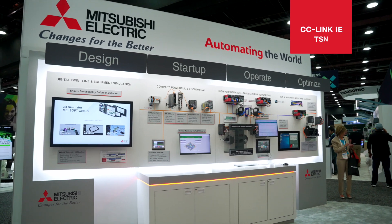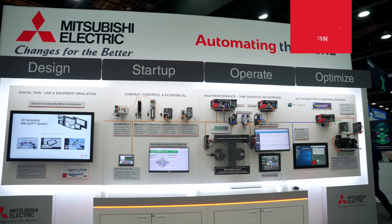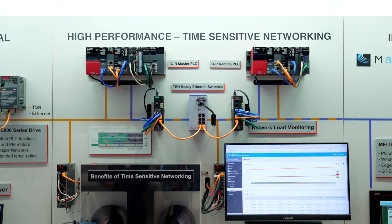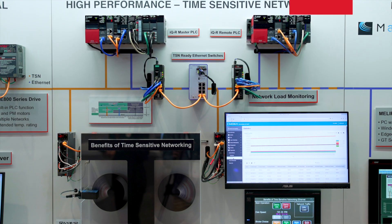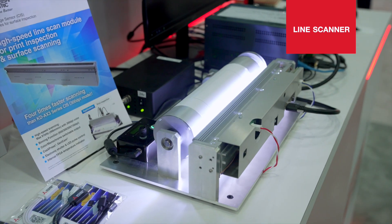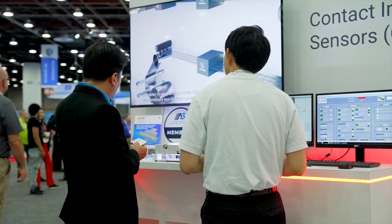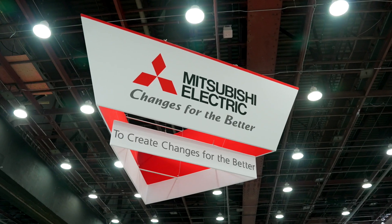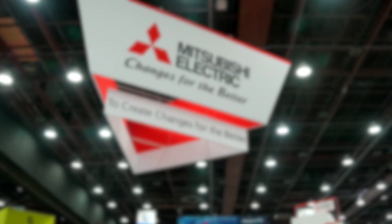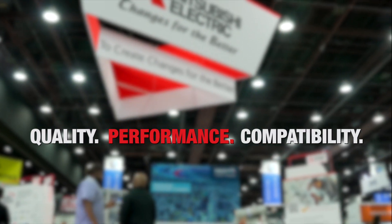Our CC-Link IETSN combines Gigabit Ethernet bandwidth with time-sensitive networking, showing enhanced precision and productivity. Mitsubishi Electric US offers a line scanner for machine vision inspection, which is very compact and needs less space compared to other line-scan cameras. Automation solutions from Mitsubishi Electric provide you with quality, performance, and compatibility to meet your needs and those of your customers.